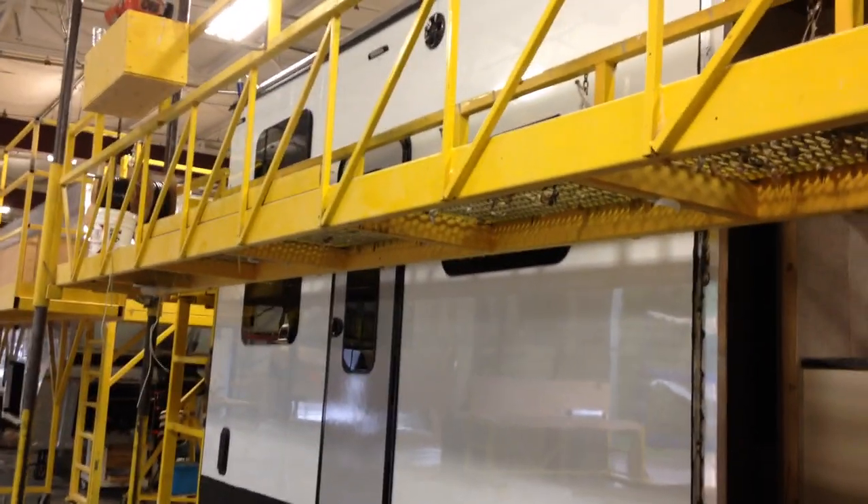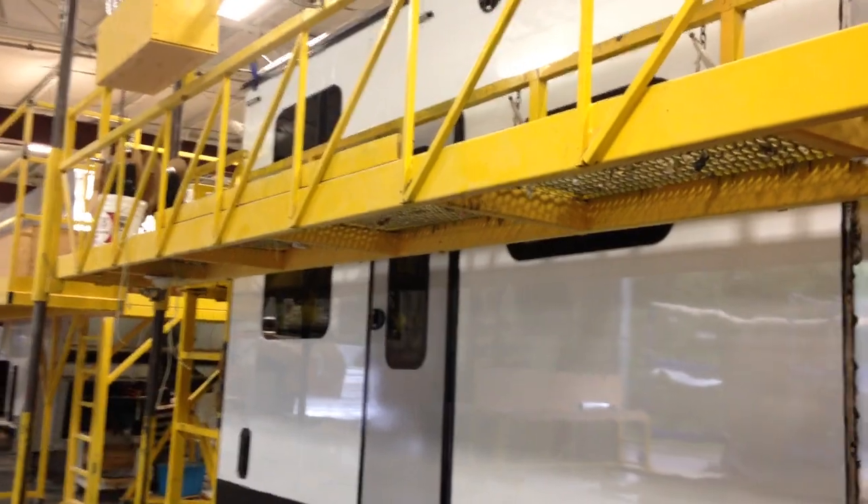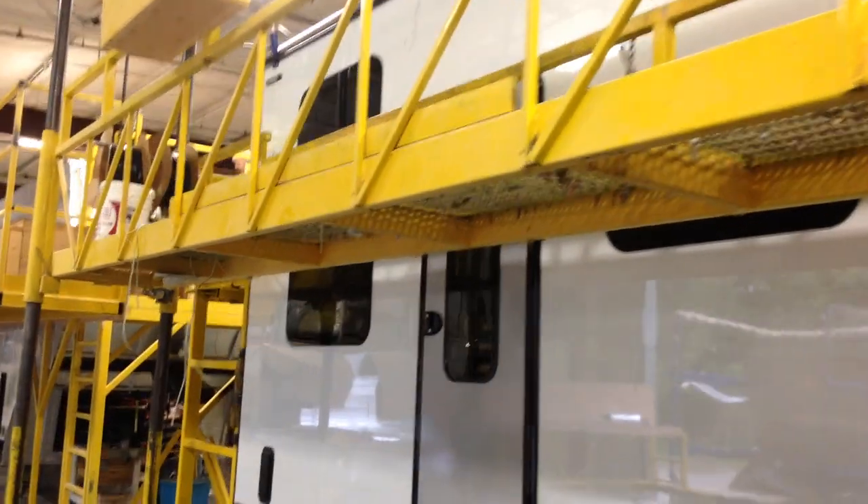They're getting a lot of the things that need to be done finished. All the electrical is just about finished and they've got these beautiful frameless windows.